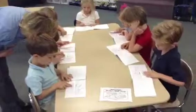Right now he makes his very small house.